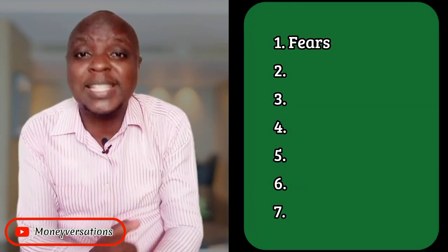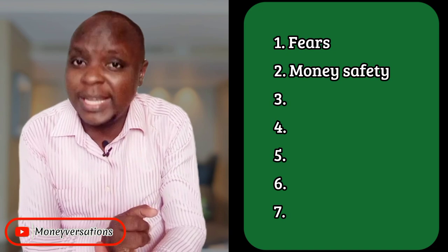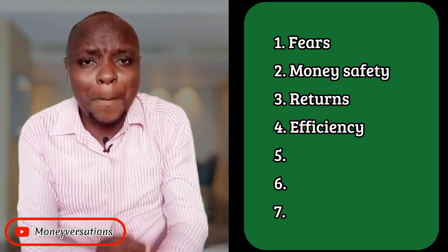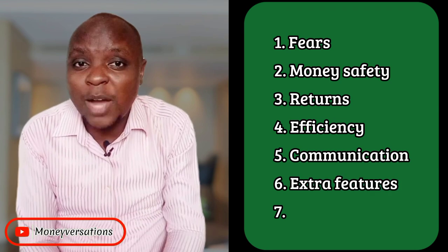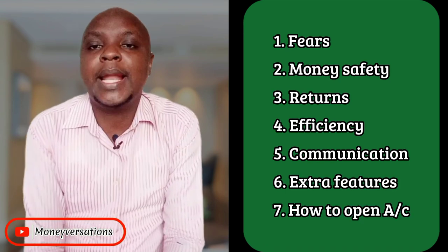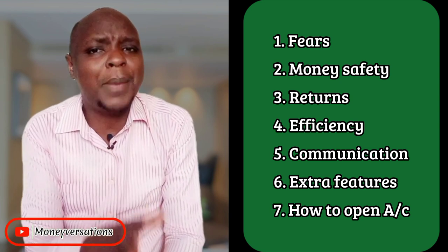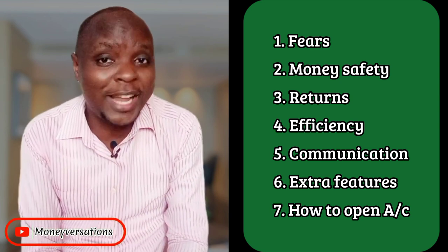I will tell you about my previous fears, the safety of your money, their returns, their efficiency, how they communicate, what makes them stand out, and finally how you can open an account — just in case you wish to open one — to help you make a decision before you open your own account.